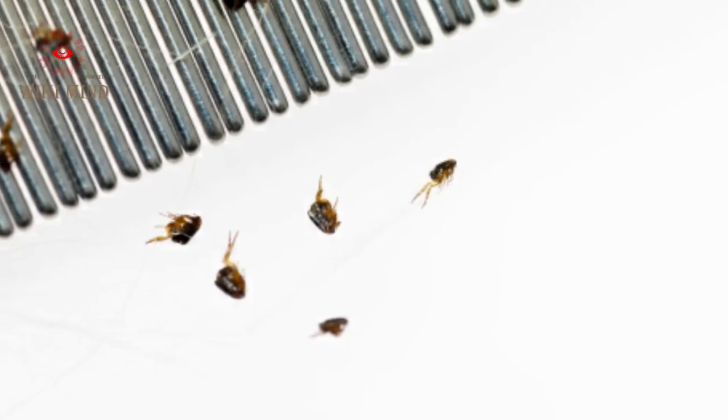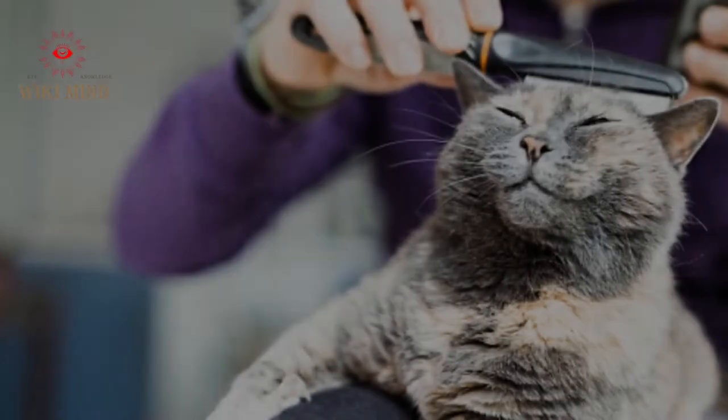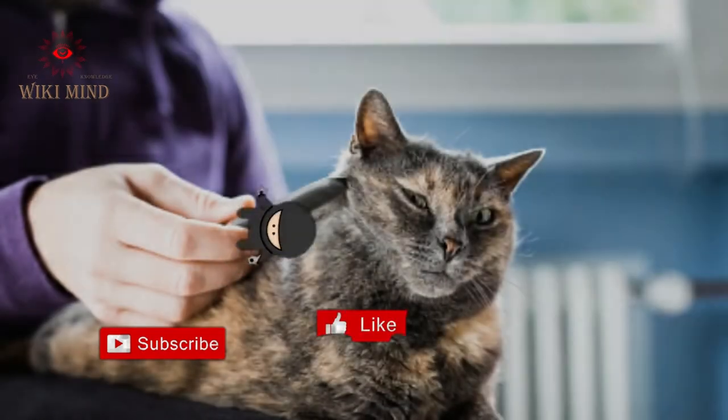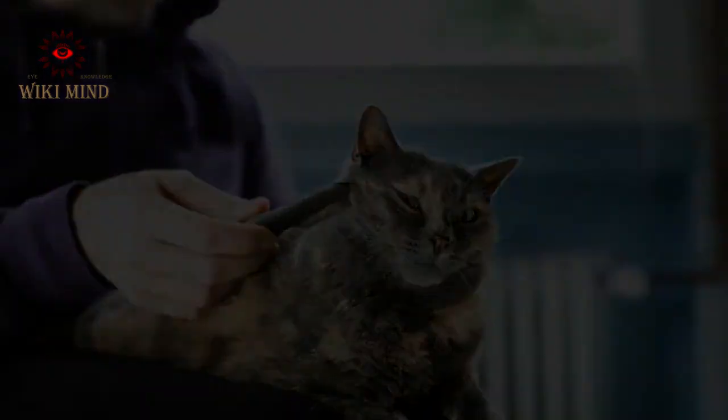Among the steps to be followed when using the comb are the following: Dip the comb into hot soapy water after each pass through the hair to remove fleas from the comb. Comb in the direction of hair growth. Repeat the steps more than once to get the desired results. If you want to buy a flea comb, the link is in the description.